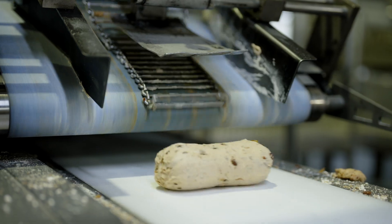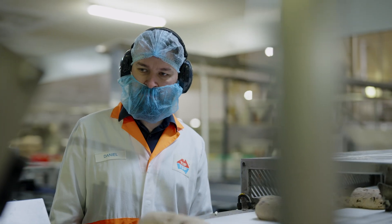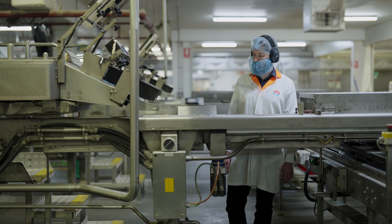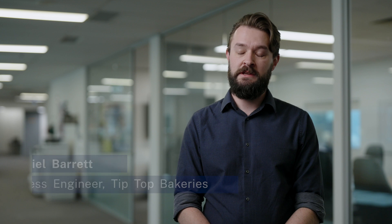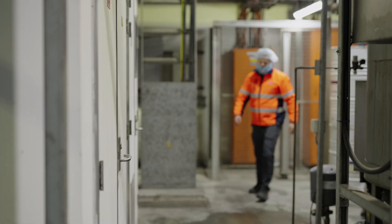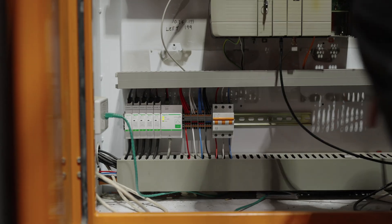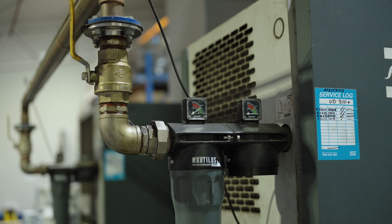Baking is a very energy intensive process and mixing alone takes up a very large portion of our energy costs. In 2021 we received a grant from the New South Wales government to install electricity submeters and we managed to put those across all our breadlines and our energy services, which has been able to really give us much more insight into our power use and give us a breakdown of how much we're using in our factory.